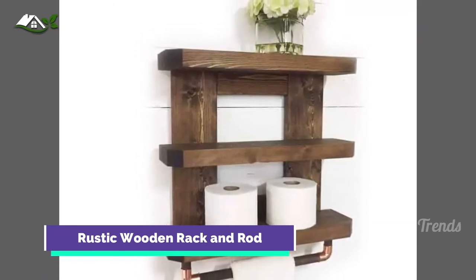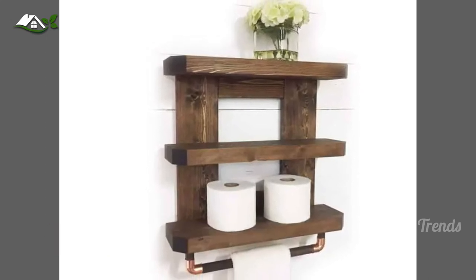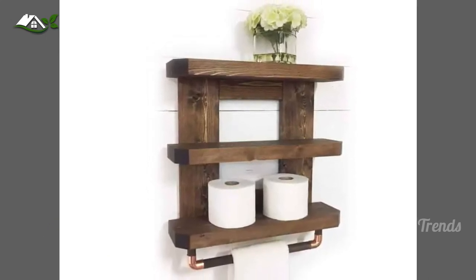Give yourself an aesthetic rustic shelf. High craftsmanship and copper distinguish this small space shelf idea from the others, and it will do the same for your small bathroom.